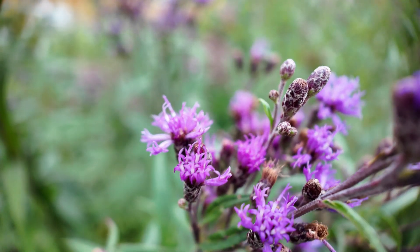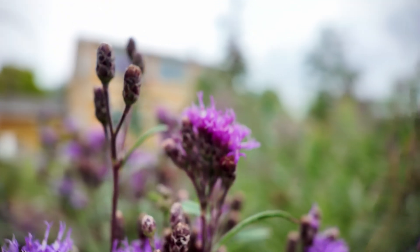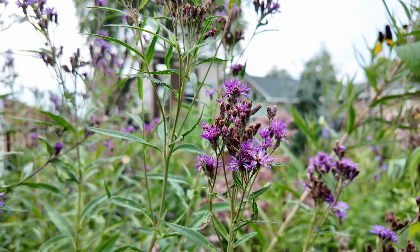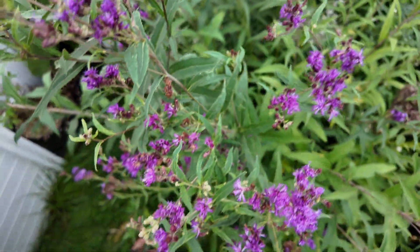Vernonia fasciculata — giant ironweed. Not a host plant, but a really great nectar plant. Midsummer, late summer, and fall blooms. It also does really well in a lot of soil conditions and climate conditions. Hardy to zone three through seven, and sometimes it can even survive zone eight. Really great native plant — really tall, holds up pretty well in the garden, you don't have to stake it. Pollinators love this plant. Really beautiful too.